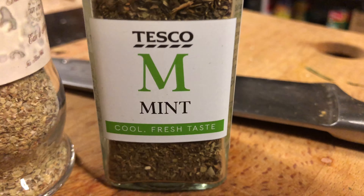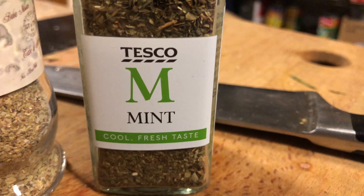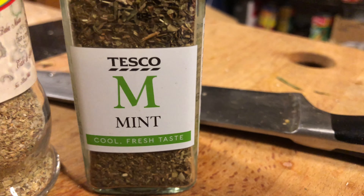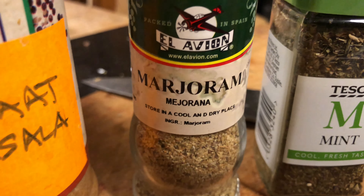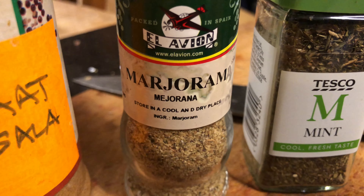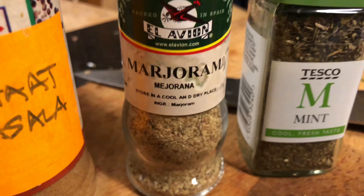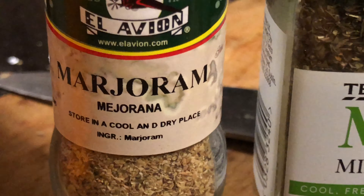As far as herbs are concerned, I've got mint. Peppermint, of course, has the highest antioxidants of all herbs, but if you can't get peppermint, any sort of mint would do. And marjoram, because it's similar to oregano, but it has 40% more antioxidants than oregano. So instead of using oregano, it's best to use marjoram instead.